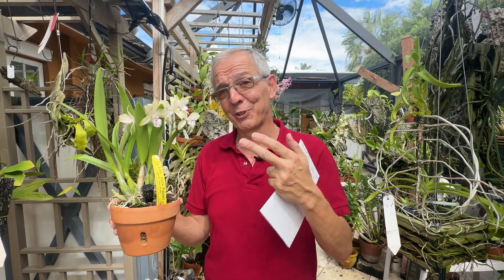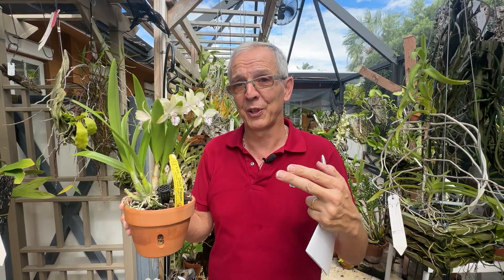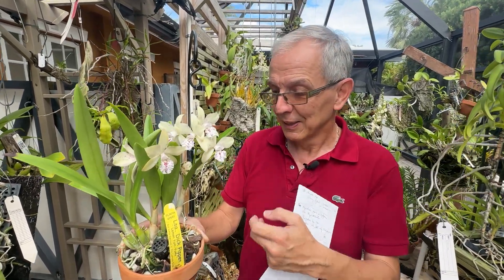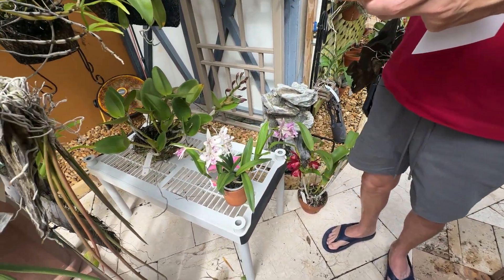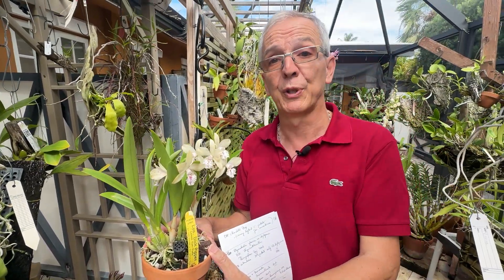Of course, once they start reclassifying certain species and moving them from one genus to another, you mess up the name of the hybrid — and some of these have been reclassified several times. I hope I didn't give you a headache, but I hope you enjoy the sight of these gorgeous plants. Chocolate Drop, Taiwan Chameleon, and Dick Pippen are all very popular crosses here in South Florida for good reasons. Thank you so much for tuning in, and I'll see you next time. Bye-bye.